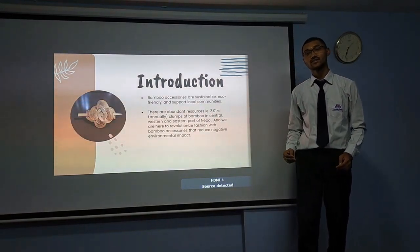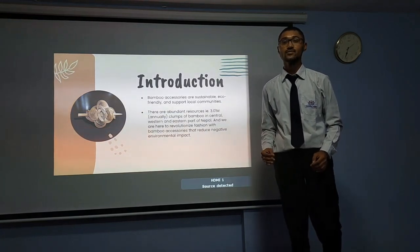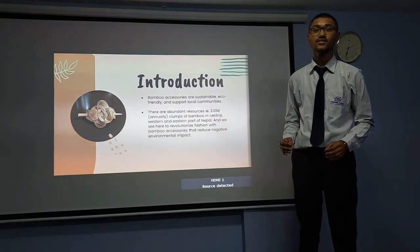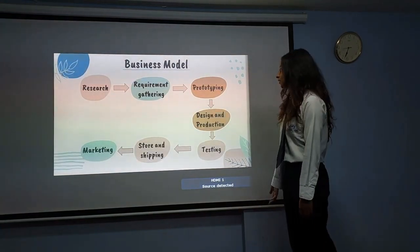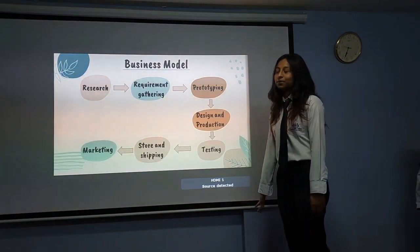There are abundant resources of bamboo — 3.01 million bamboo crowns are produced annually in the eastern, western and central parts of Nepal. This is our resource. First we did our research, then we gathered our material, and then we made our prototype.